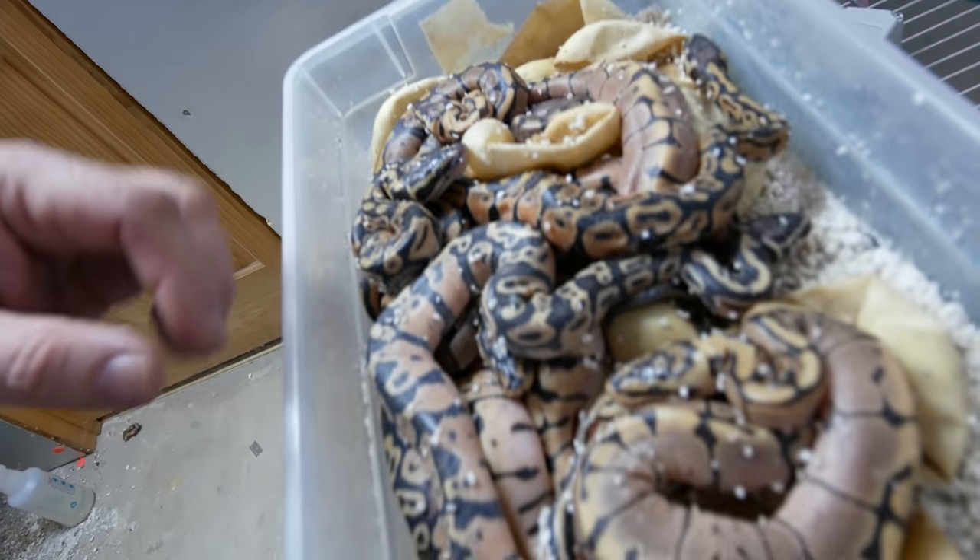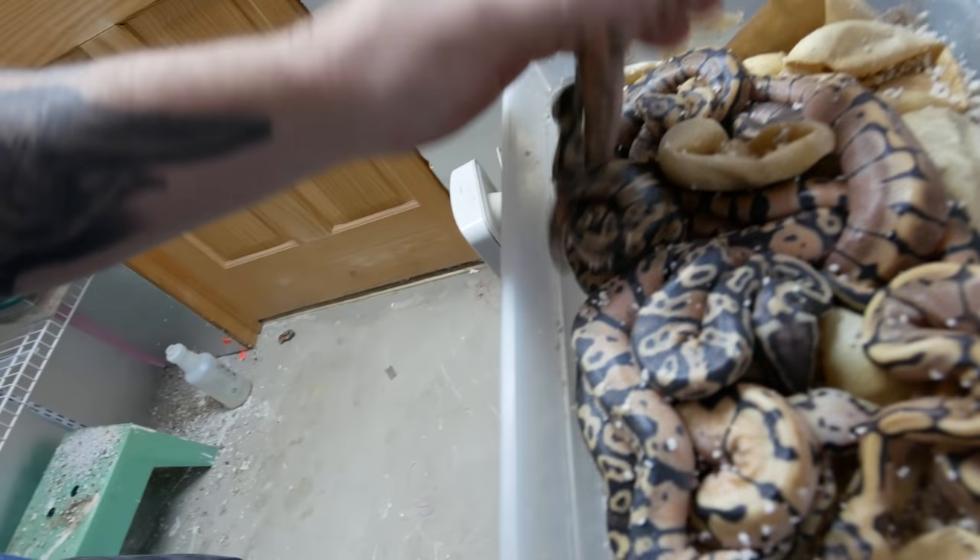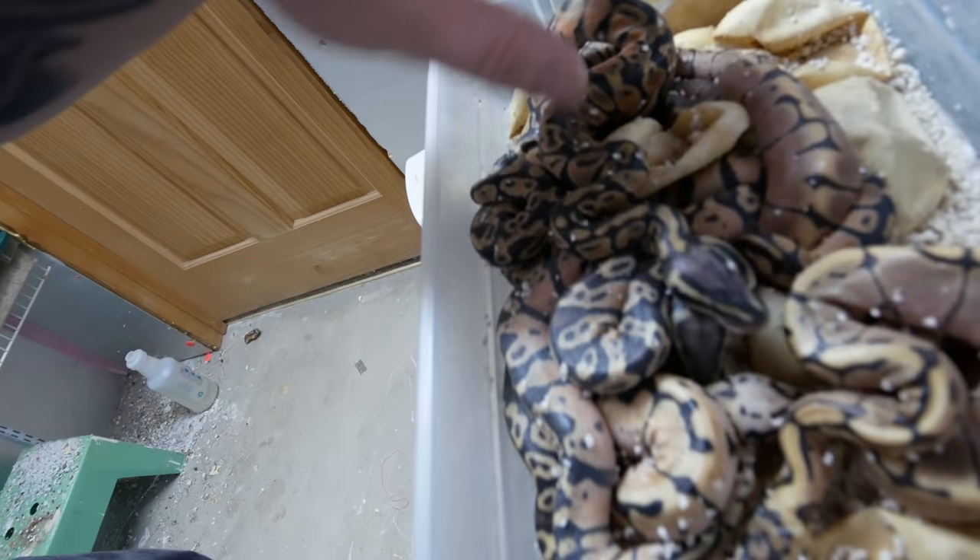Good morning everybody, welcome to the vlog. Remember the other day I cut the last clutch of ball pythons? Well sure enough, they have all hatched out, and there's some beauties in here for sure. This is a little fire spider ball python here. I just love the way that fire gene brightens things up, cleans it up, and there's a whole bunch of other really cool little babies in here.